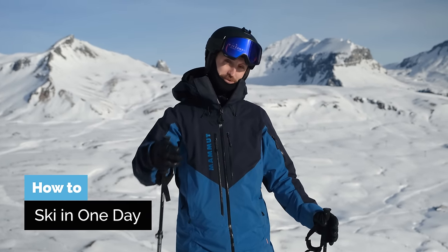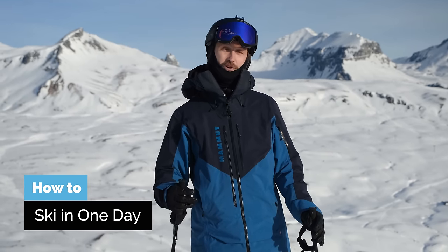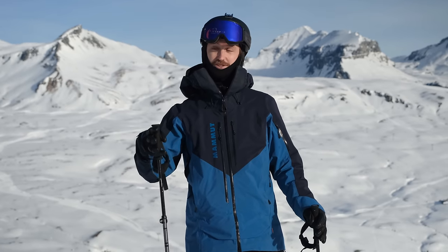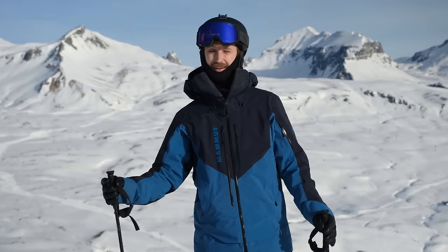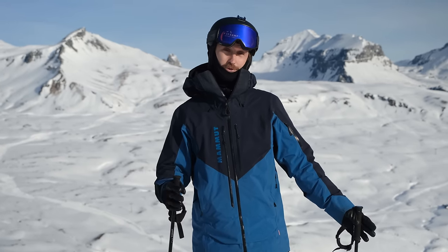G'day wonderful soon-to-be skiers! In this video I'm going to teach you everything you need to know for your first day of skiing. This video is for you who wants to just go out there and try it, just like I did on my first day of skiing. No one was there to teach me and I just had to try. I wish I had this video before I went out because that would have helped a lot to make it safer. Let's get started!